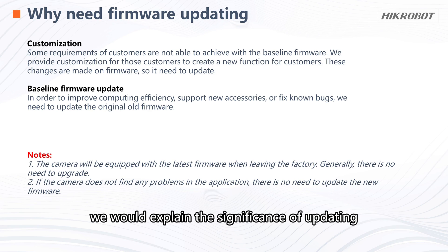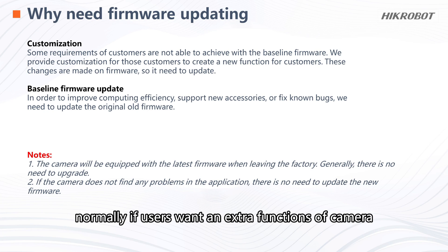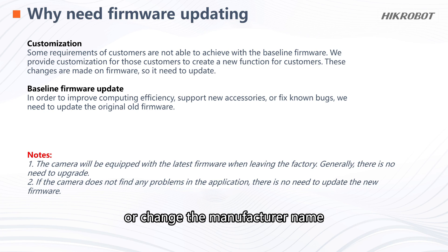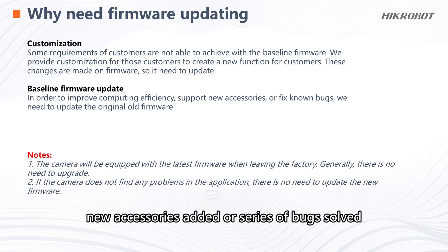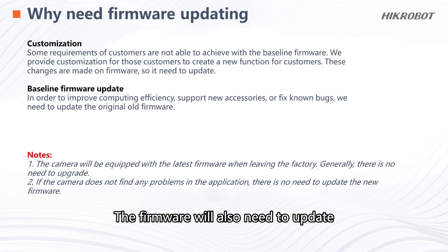First, we will explain the significance of updating. Under certain conditions, it is necessary to have an update. For customization, if users want extra functions of the camera or want to change the manufacturer name, an update is needed. Sometimes there is a giant leap, like improved computing efficiency, new accessories added, or a series of bugs solved — the firmware will also need to be updated.